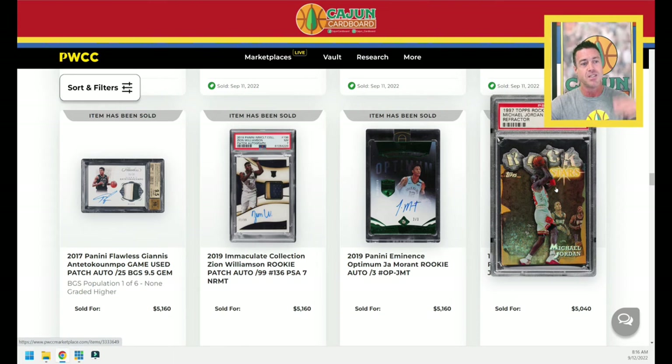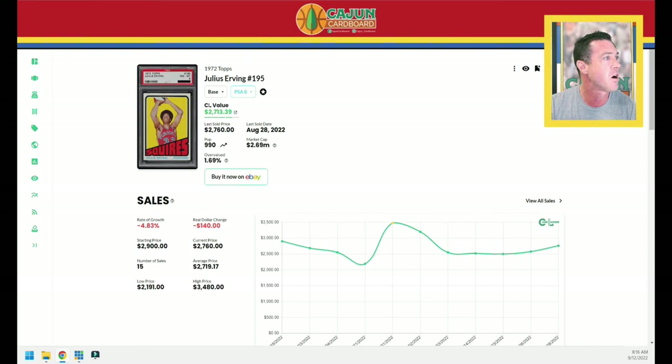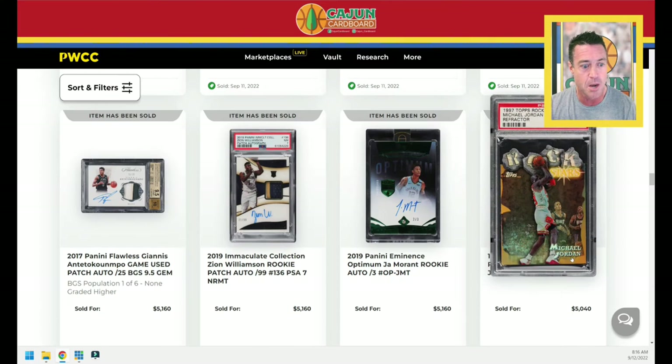Let's check out the Jordan Rockstars — this is die-cut at the top, with Corliss Williamson and Bobby Jackson behind him. I actually got a chance to play in the AAU National Tournament when Corliss Williamson's Arkansas Wings team won the national championship. He was an absolute man-child in high school, especially his junior year. I was about 6'3", 155 pounds and had nothing for Corliss Williamson. This is the 1997 Rockstars Refractor Jordan card. In PSA 10 it's a Pop 59 — the last two sales have been a steady $4,300 and $4,200. This one jumps big to $5,040 — a big step forward for that Rockstars Refractor last night.